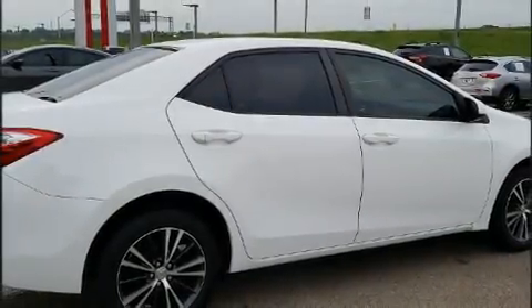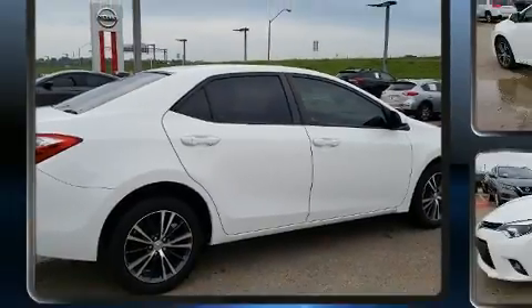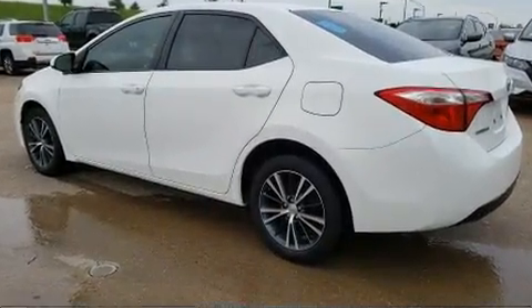Familiarize yourself with a 2016 Toyota Corolla. With less than 40,000 miles on the odometer, this four-door sedan prioritizes comfort, safety, and convenience.